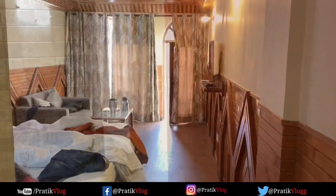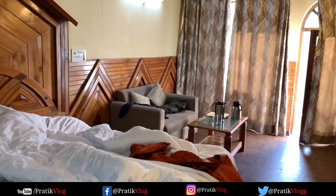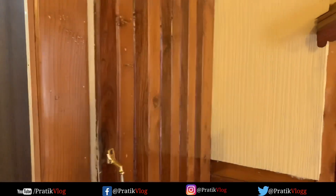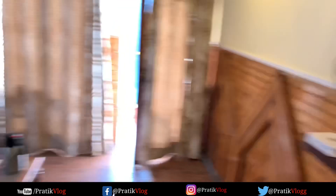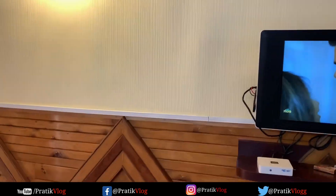Now let's go to the next room — this is our room. It's a good room; you can see it has a mirror and a cupboard where you can keep your belongings. You also get a bed, a TV, and a sofa with a table here. The ambience is decent for the price range.